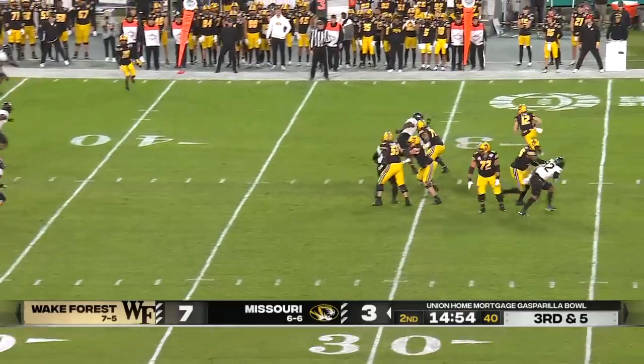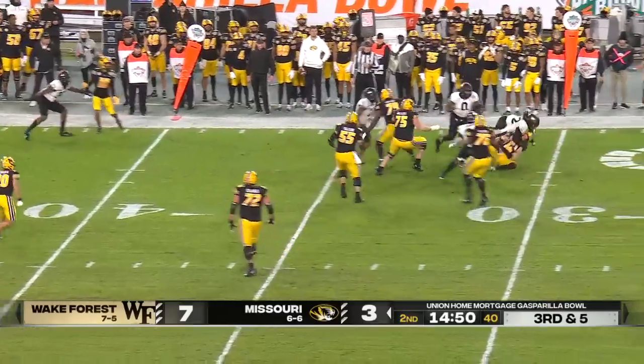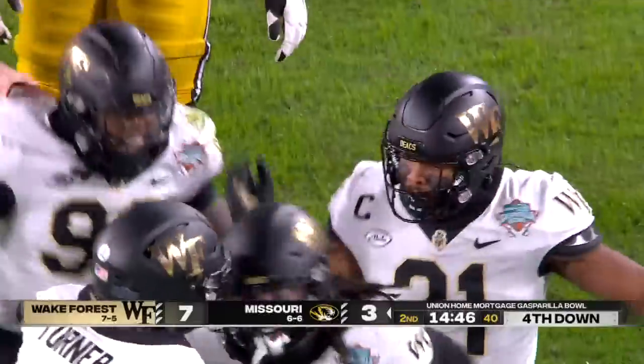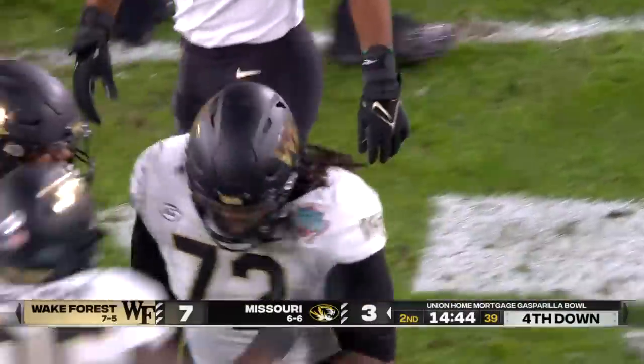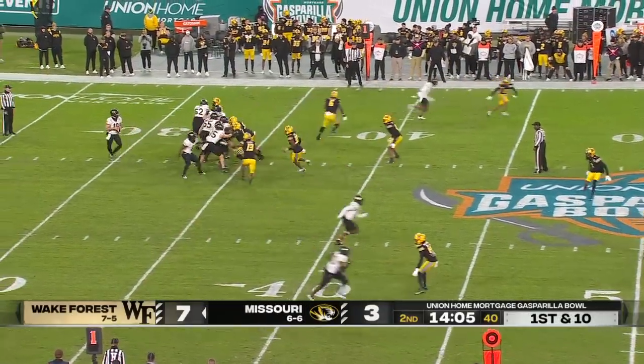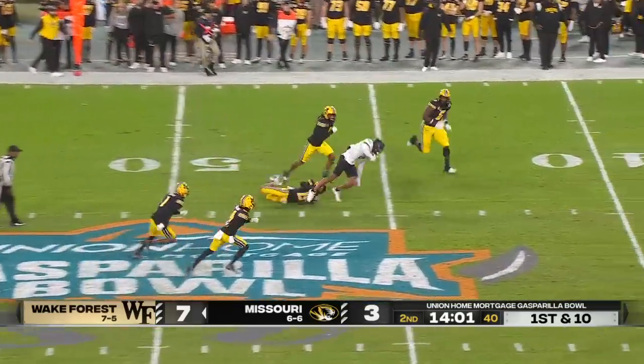Wake bringing just three, so Cook has time but he's flushed. Bontroyd putting pressure on him, they finally get him. Tyler Williams was there, Colby Turner forced him to bring it down. Pressure picked up — that's a tight window and he gets it complete.